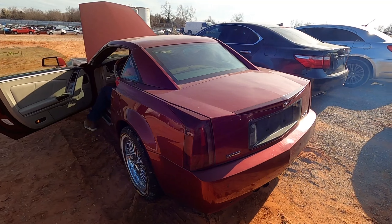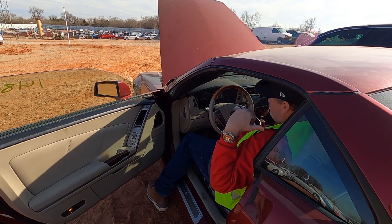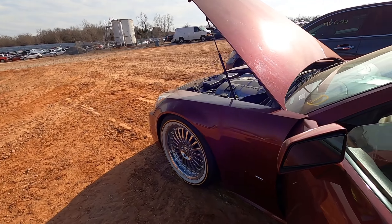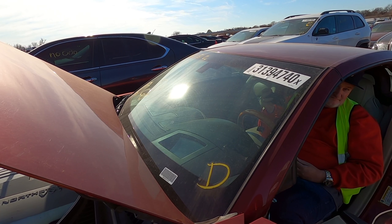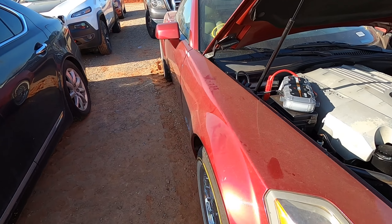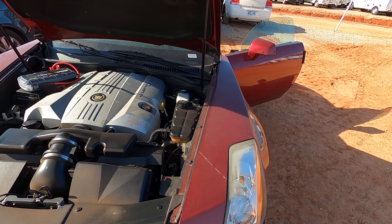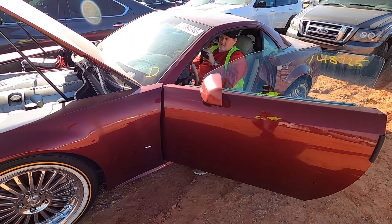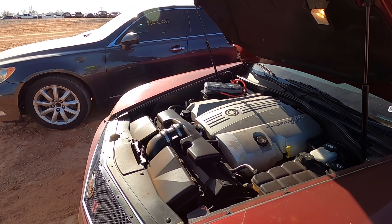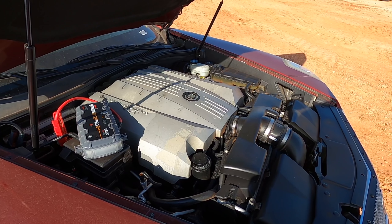Checking the oil — looks decent, not empty. It's listed as a non-runner so we need to put power to it. There are times I've found non-runners that actually run just fine. I'm looking for the battery connection — not sure which side. There are a bunch of connectors not hooked up to anything. I can't find a battery jump point. Wait — there's a ground right there for jumping. There should be a positive somewhere.